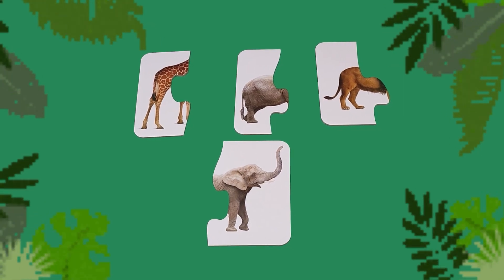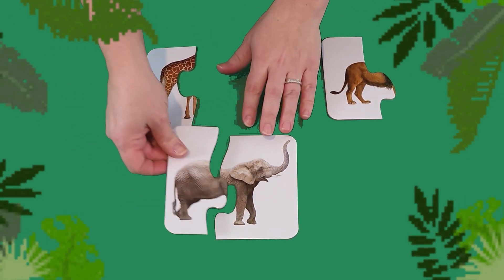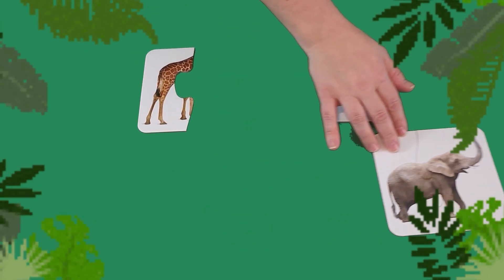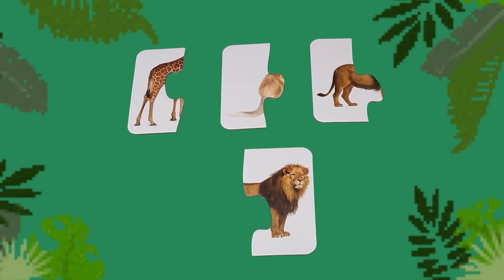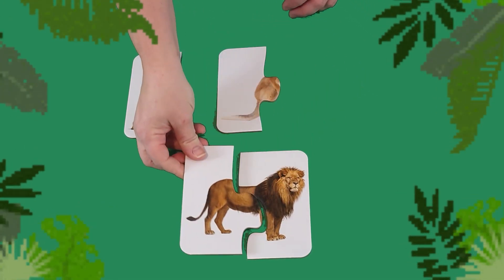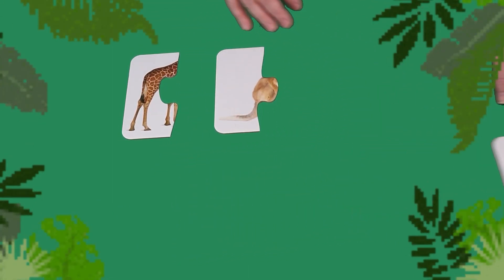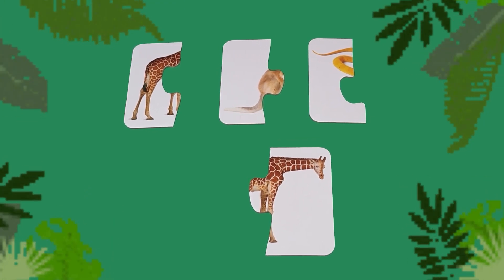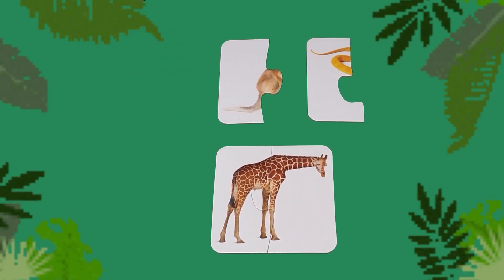Which tail goes with the elephant? That's right — the gray tail goes on the elephant. Bye-bye, elephant. Which tail goes with the lion? That's right, there's the lion's tail. Good job, friends! Roar! Which tail goes with the giraffe? That's right — the brown spotted one goes with the giraffe. Good job, friends!